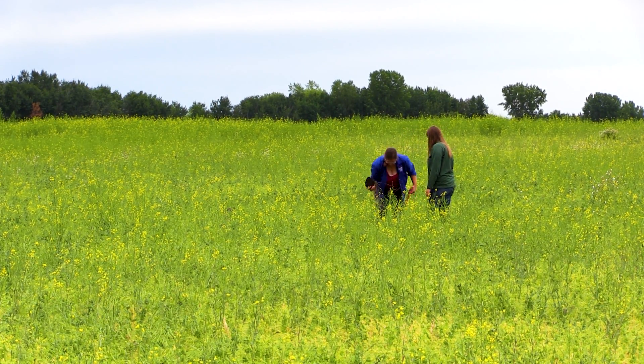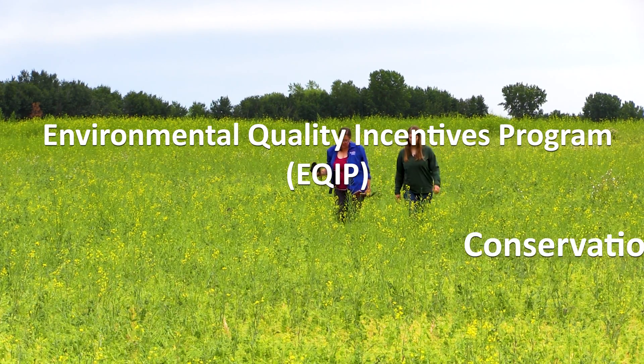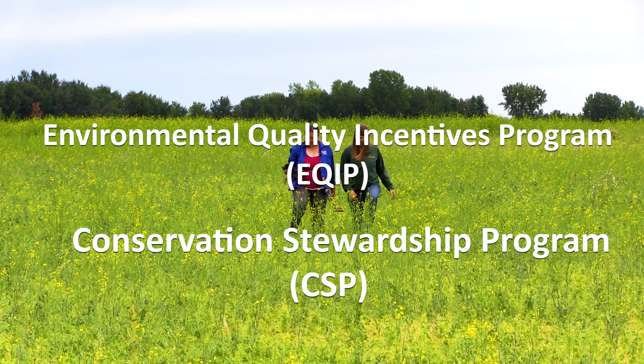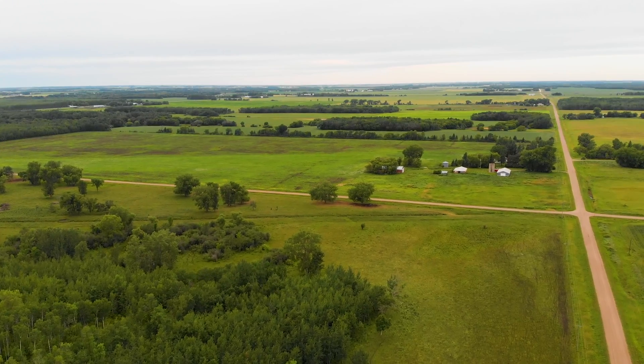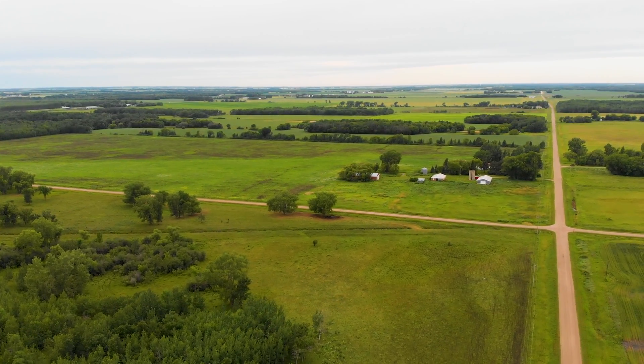Having grown cover crops previously, we've kind of moved forward from there. We've used some government programs — we've been involved with EQIP and CSP programs, which has helped us offset some of the costs to get started. It's been a progression. The last two years we're probably pushing 90% cover crops on our acreage.